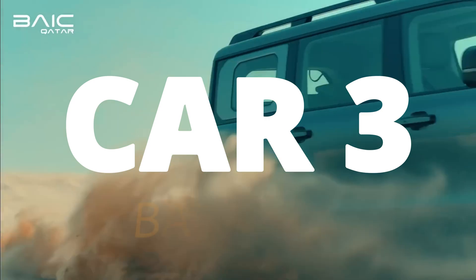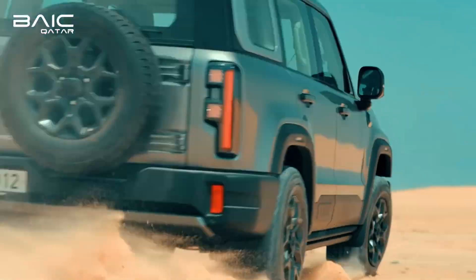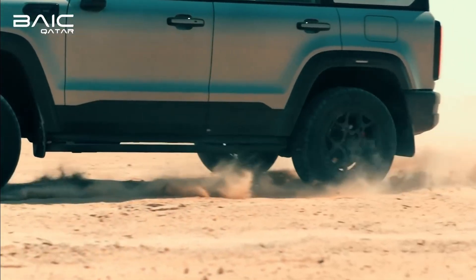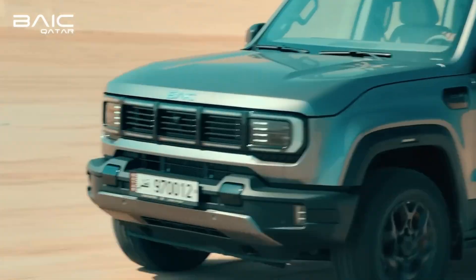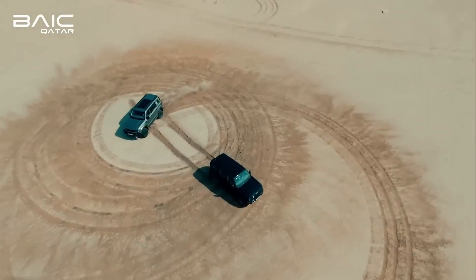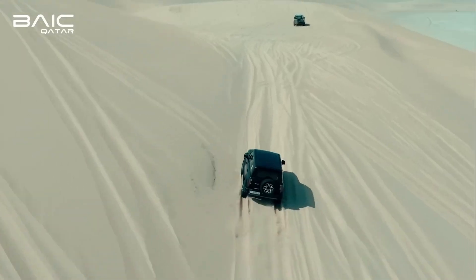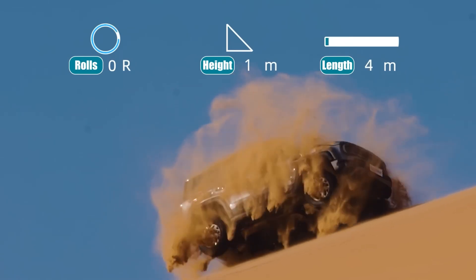Car 3. BAIC BJ40 came out as China's answer to the Jeep Wrangler, and honestly, it stayed true to that mission. The BJ40 uses a ladder-frame chassis, solid axles, and removable roof panels. This isn't a lifestyle car pretending to be tough — it's built for abuse. It usually comes with a 2.0-liter turbo-petrol or diesel engine depending on the market. What makes it reliable is how under-stressed the engine is: it's not tuned aggressively, which means less heat, less pressure, and longer engine life.